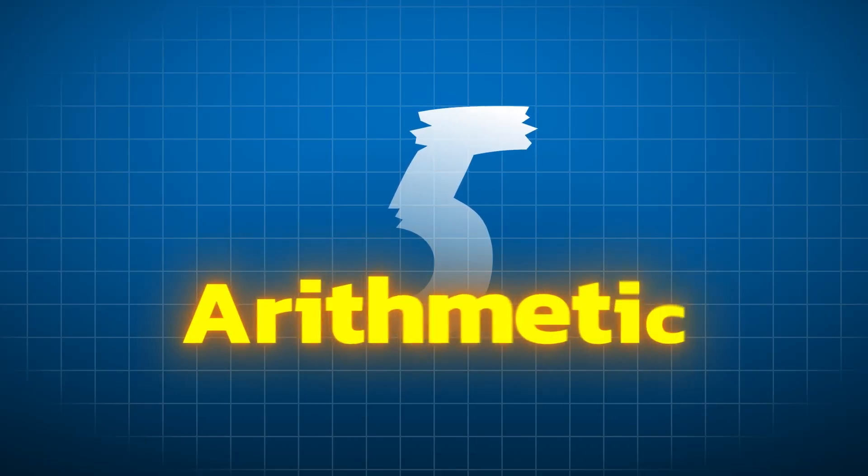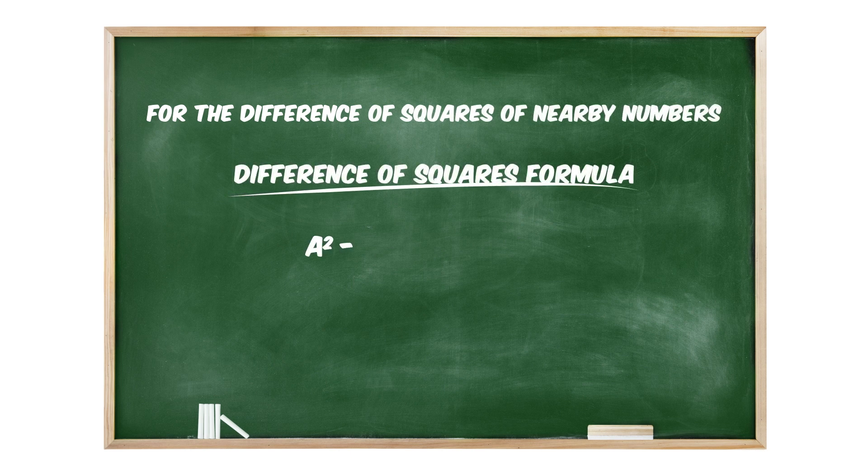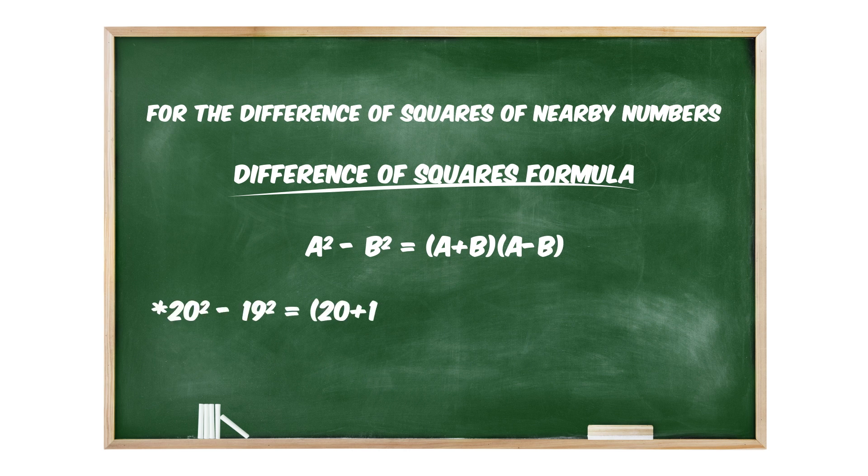Tip number five: arithmetic. Memorize perfect squares and square roots up to 20 — I cannot emphasize how important this is. For the difference of squares of nearby numbers, use the formula: a² − b² = (a + b)(a − b). Example: 19² equals 20² minus (20 + 19)(20 − 19), which equals 400 minus 39, giving 361. Also learn to find values like 20%, 16.6%, or 83.3% — this will come in handy on the exam.